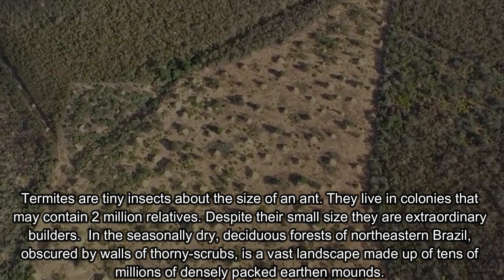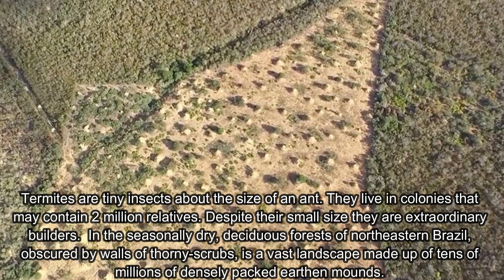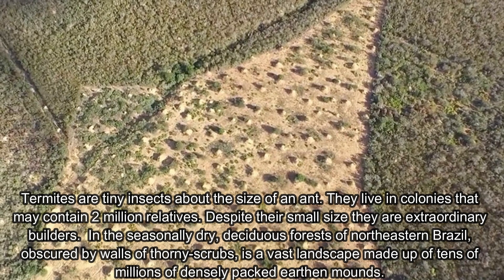Termites are tiny insects about the size of an ant. They live in colonies that may contain two million members. Despite their small size, they are extraordinary builders.